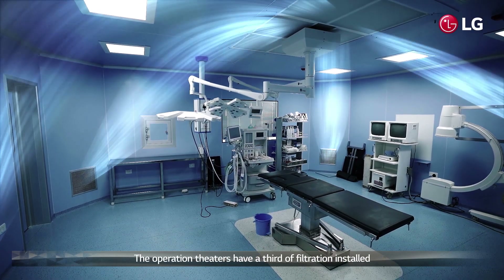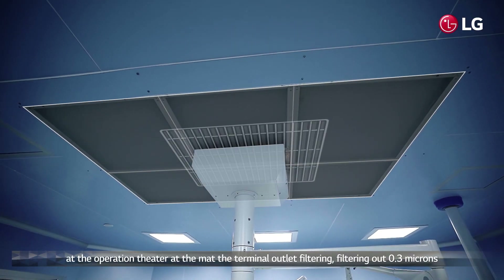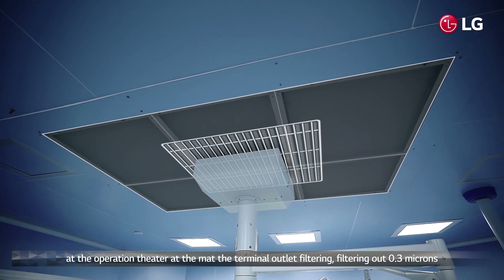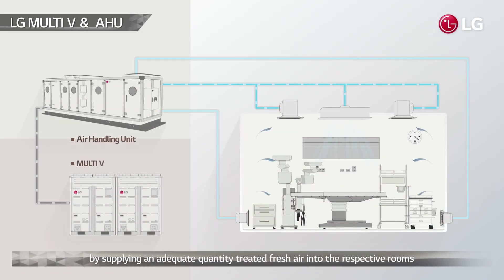The operation theatres have a third stage of filtration installed at terminal outlets, filtering out 0.3 microns. Positive pressures are maintained in all these areas by supplying an adequate quantity of treated fresh air into the respective rooms.